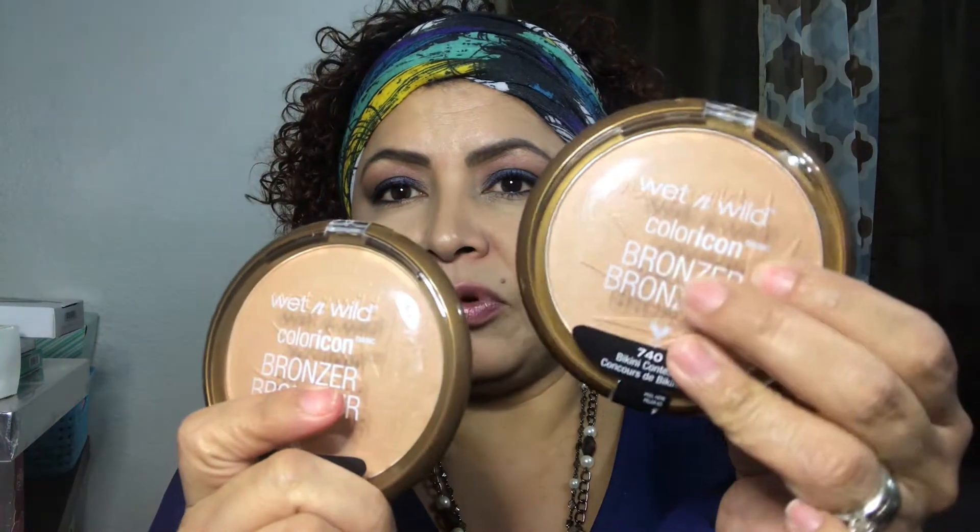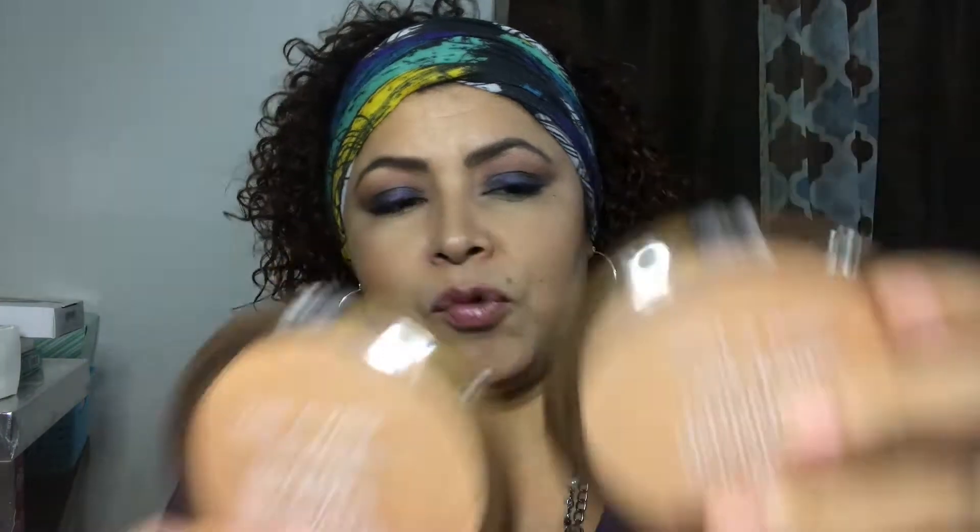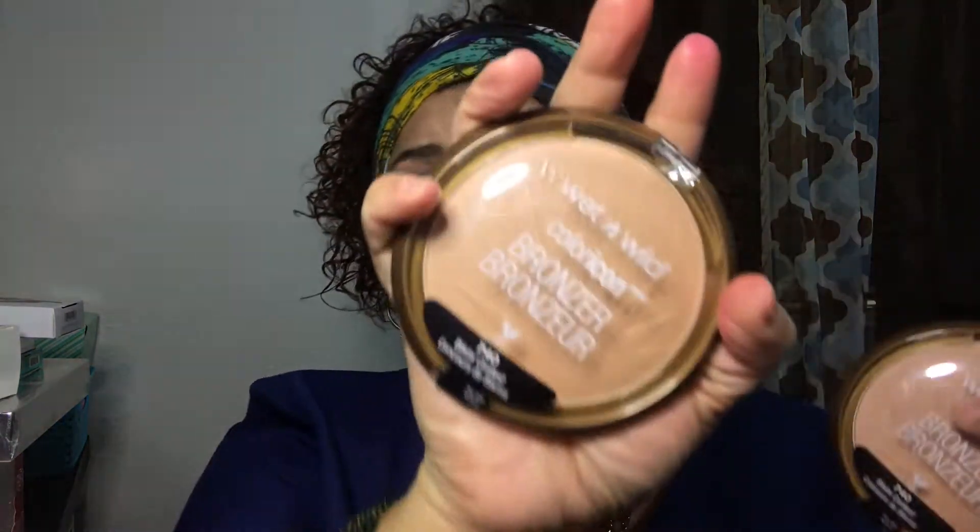The next Wet n Wild item — I purchased two of these, and the reason I got two of the same color is because one is for myself and one is for my daughter. Sometimes when I see things I know she will use, I go ahead and purchase two if they're worth it. These are the Wet n Wild Color Icon Bronzers in Bikini Contest number 740. I love the Wet n Wild bronzers — they're great for how affordable they are. Usually these are about five dollars, and I paid $2.39 for them, so they were a great deal.